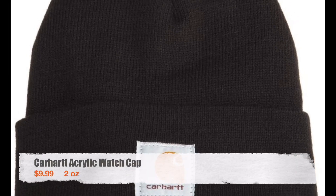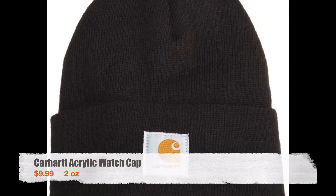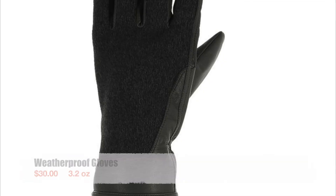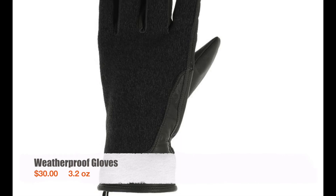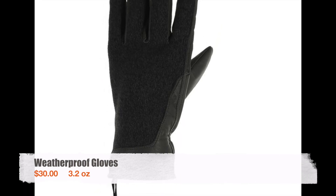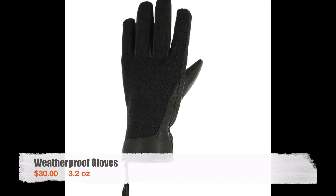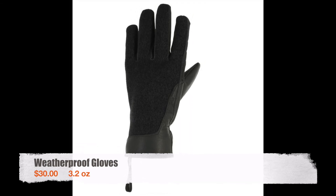For a warm hat I wore a Carhartt acrylic watch cap. I used it when it was cold or windy and I slept in it nearly every night. When I started the trail I didn't have any gloves, but when I got to Neels Gap I bought a pair and used them for my entire hike. They definitely came in handy on cold windy days or when pulling up freezing tent stakes in the morning.